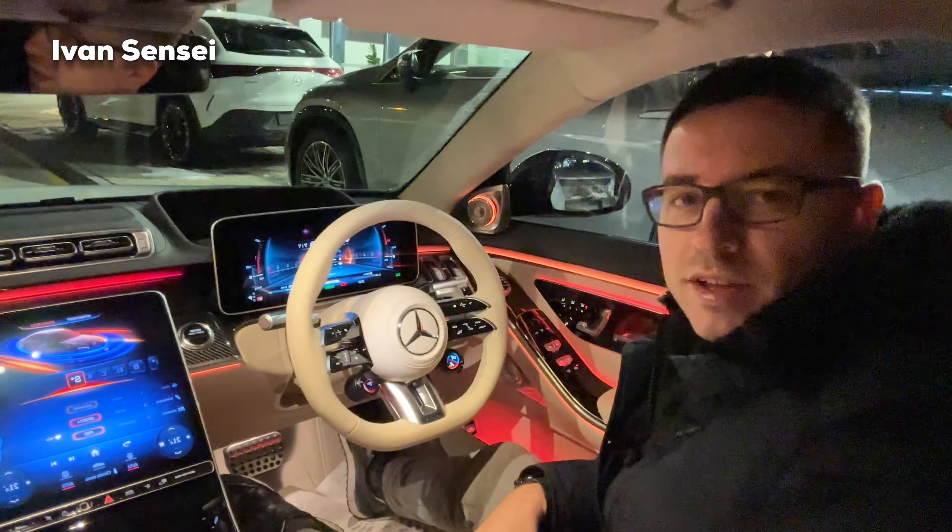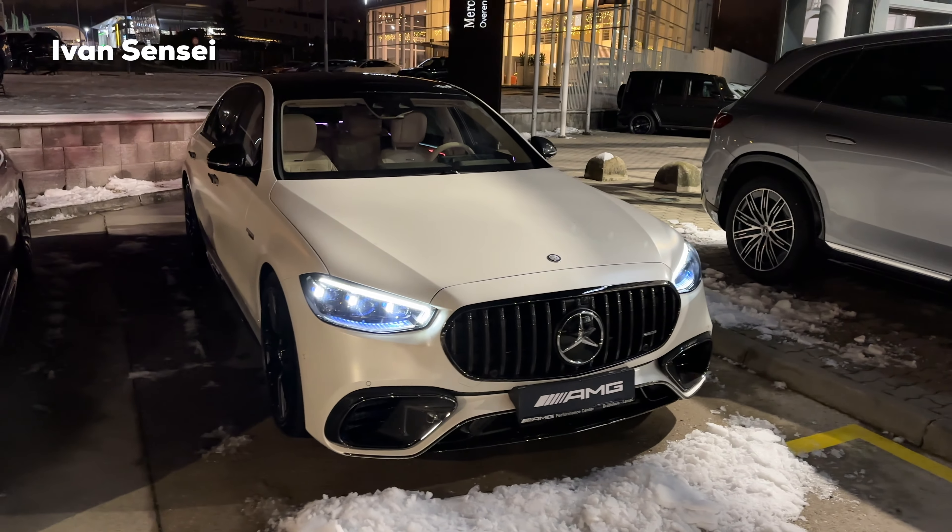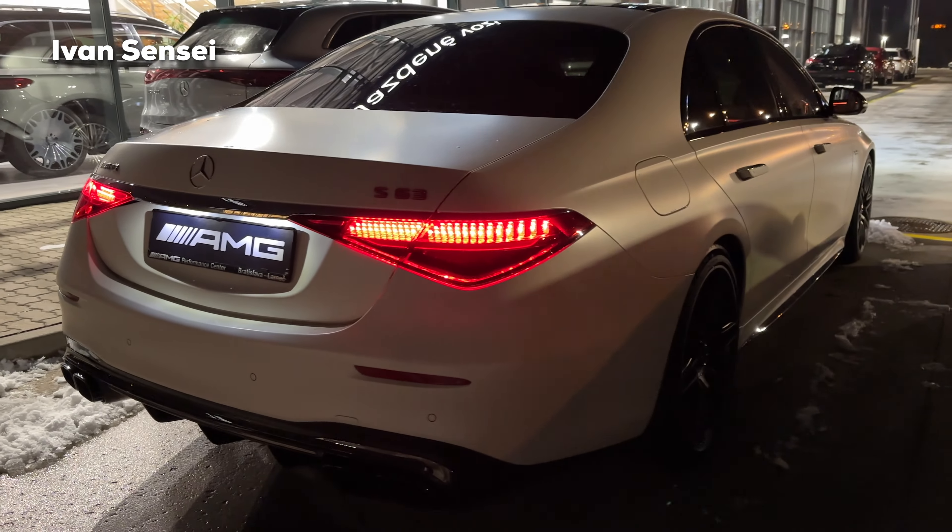Hello guys, Ivan here and welcome to a new video. Today we are here with the new S63 AMG and this will be a nighttime review. We will check out how this car looks in the nighttime — the exterior and also the interior — as well as we will listen to the exhaust sound. And today we are at the AMG Performance Center. Special thanks for having us here today.